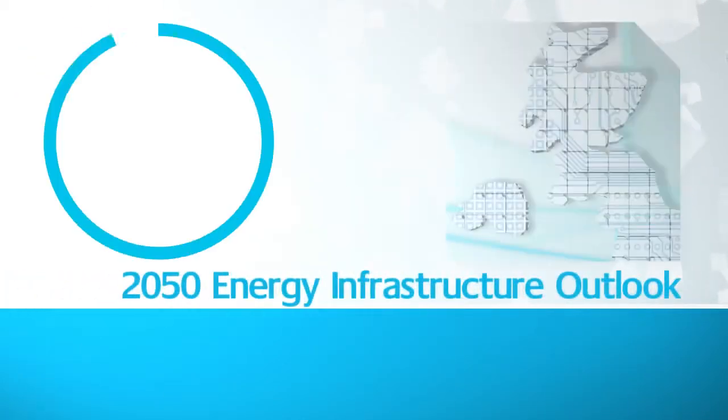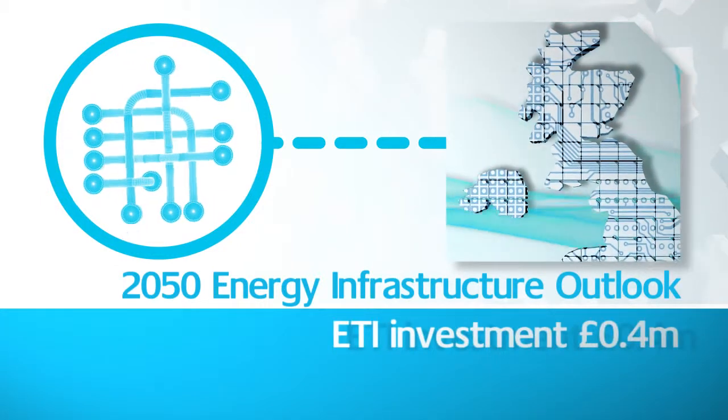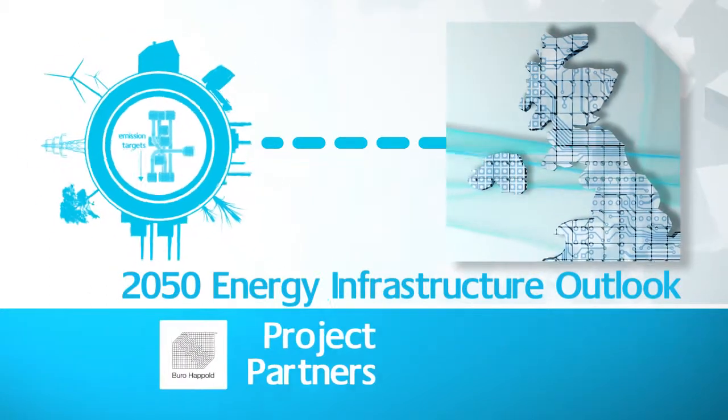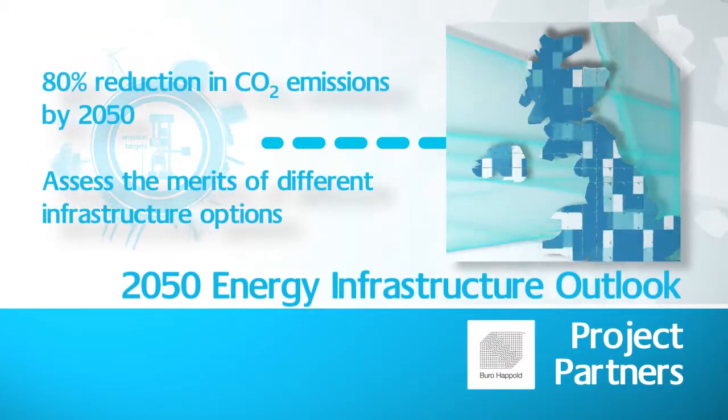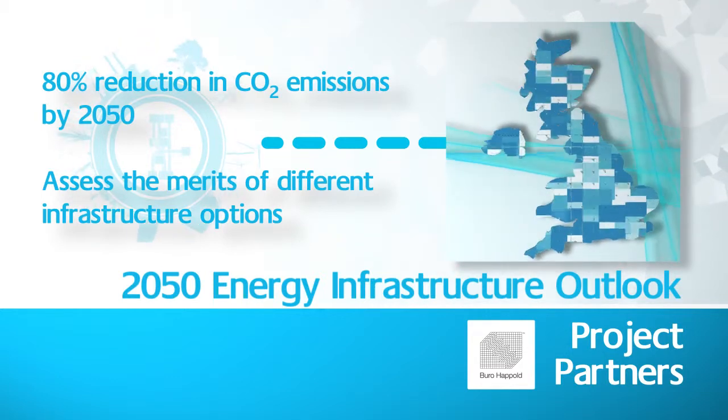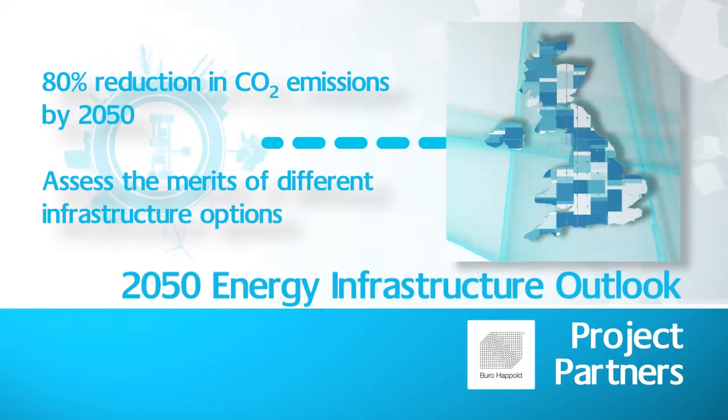The Outlook project will provide data to assess different infrastructure scenarios and identify areas where innovation could help. It will provide data for the energy vectors of electricity, gas, hydrogen and heat over the period of 2010 to 2050.